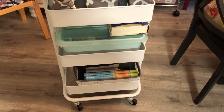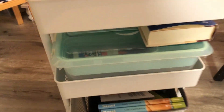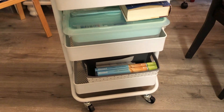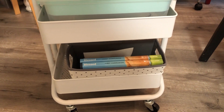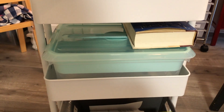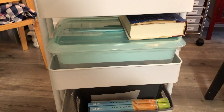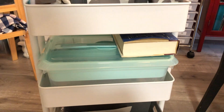I got this from Bed Bath and Beyond, and I specifically got this one because it could fit these bins from Michael's in perfectly. I really liked using them together. So just on the bottom, we have our catechism, our religion books that we use. In the middle, that was more for when we were doing school in the summertime — we had to do quite a bit over the summer to catch up, but we did it.